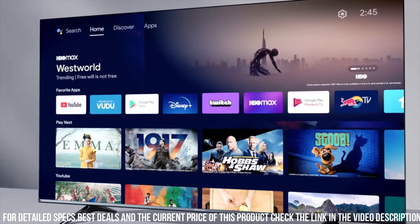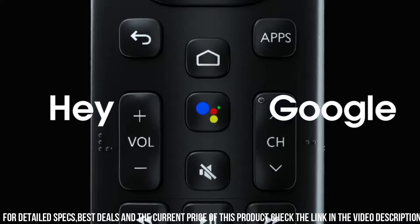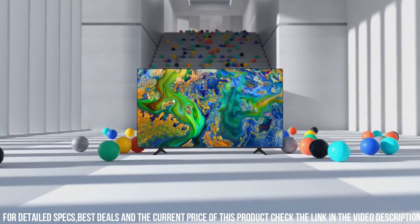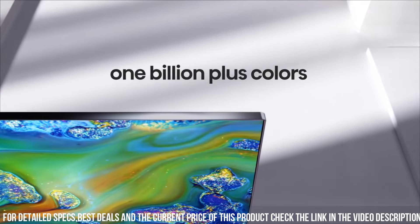The U6G Series is equipped with Dolby Atmos audio technology, delivering multi-dimensional sound that adds depth and richness to your viewing experience. With a sleek design and slim bezels, this TV enhances the aesthetic of any room.